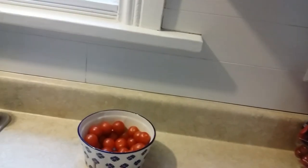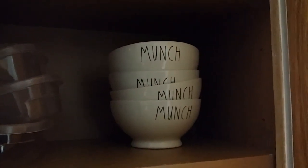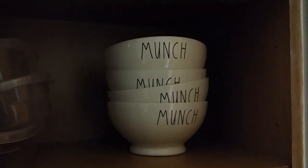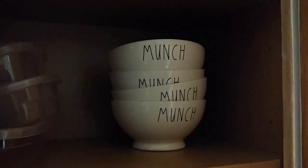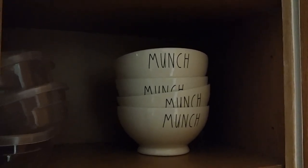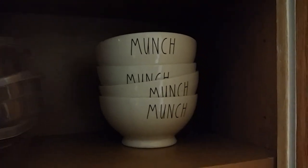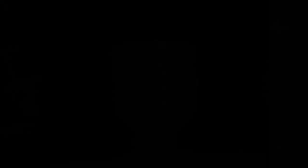At TJ Maxx I finally found some Rae Dunn bowls! My heart was racing when I saw them — I've only ever seen the cups in person. They had Munch, Cereal, and Good Morning bowls, and later Hello showed up too. I really liked these, so I picked up four at $3.99 each. Those are all my finds — I hope you guys enjoyed seeing them, thank you for watching!